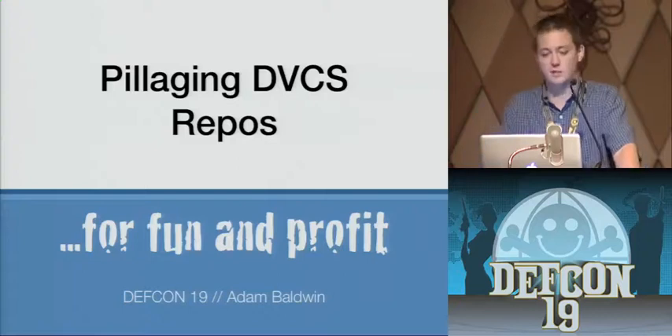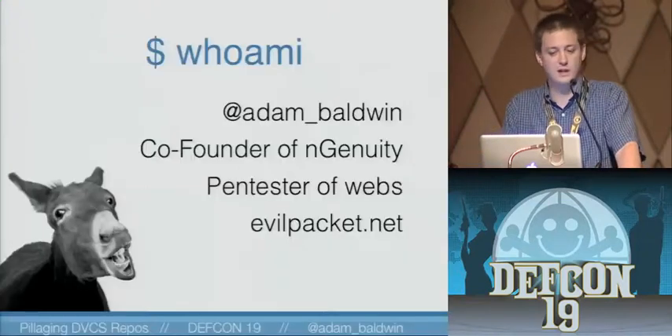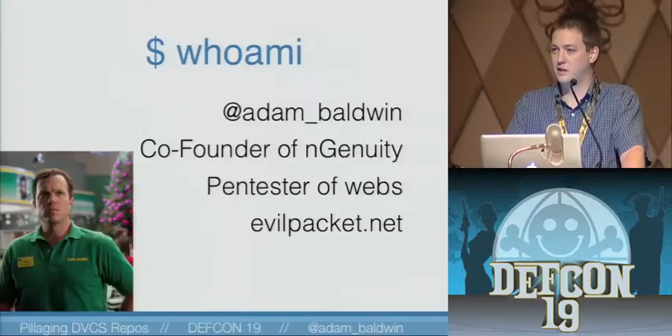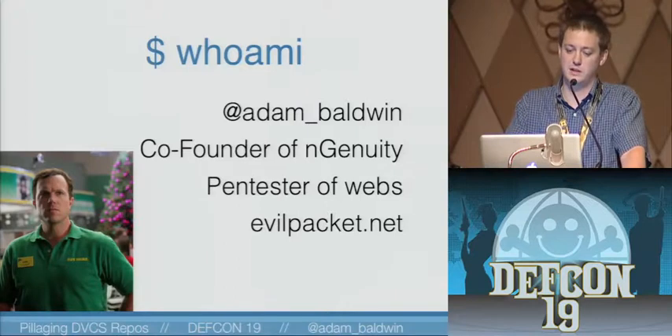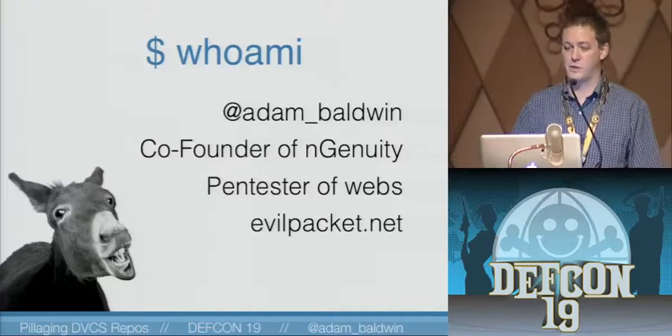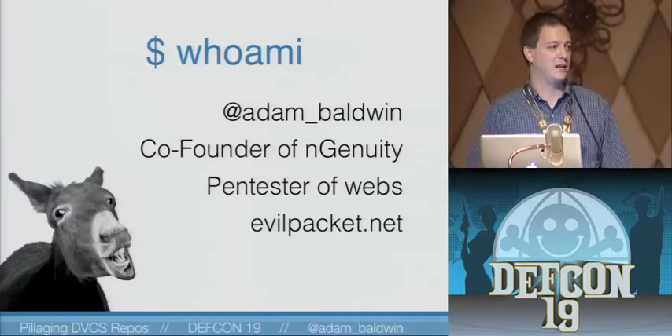Welcome to 'Pillaging DVCS Repositories for Fun and Profit.' A little bit about me — I'm Adam Baldwin, not to be confused with that other Adam Baldwin. I co-founded Ingenuity, a pen testing firm. I'm a pen tester of webs, and I curate EvilPacket.net.